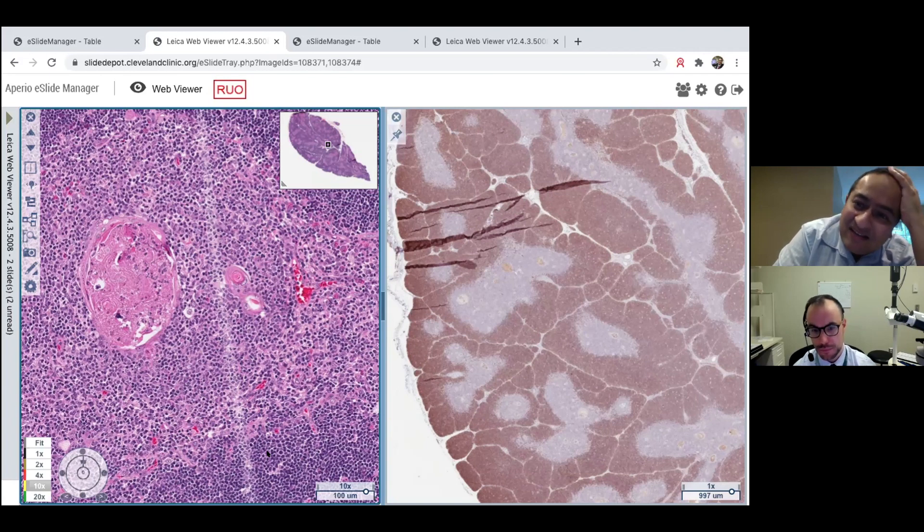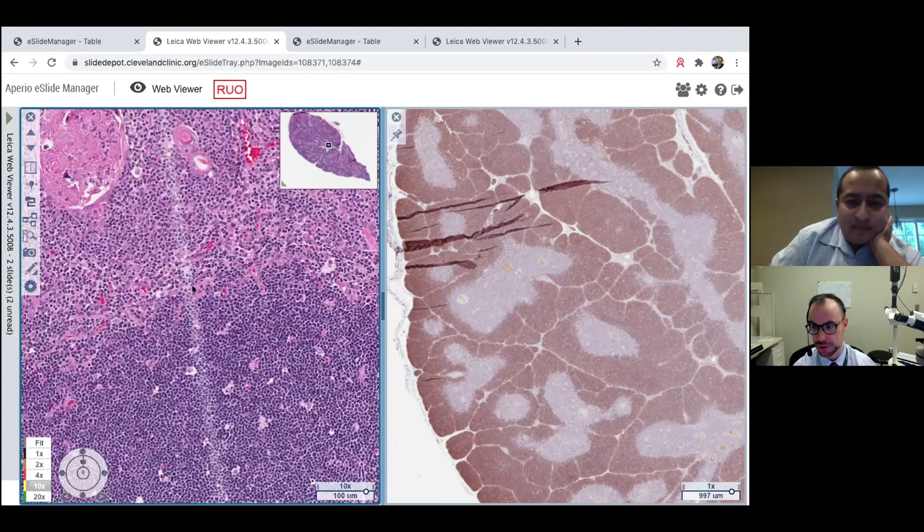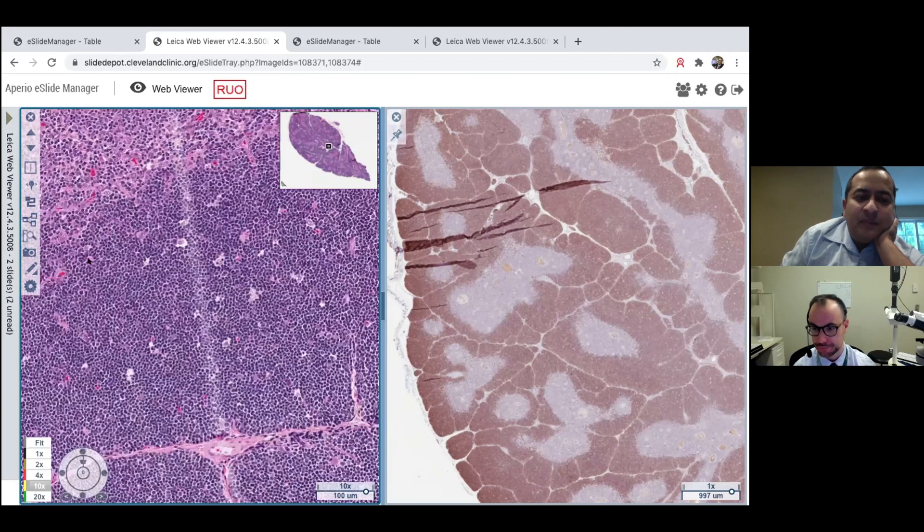In an older population we see thymic tissue removed for myasthenia gravis — whether the tissue is normal, hyperplastic, or a thymoma. Cardiac surgery in older patients also yields incidental normal thymic tissue, though it's much more atrophic in that setting than in the pediatric specimen we're looking at here.